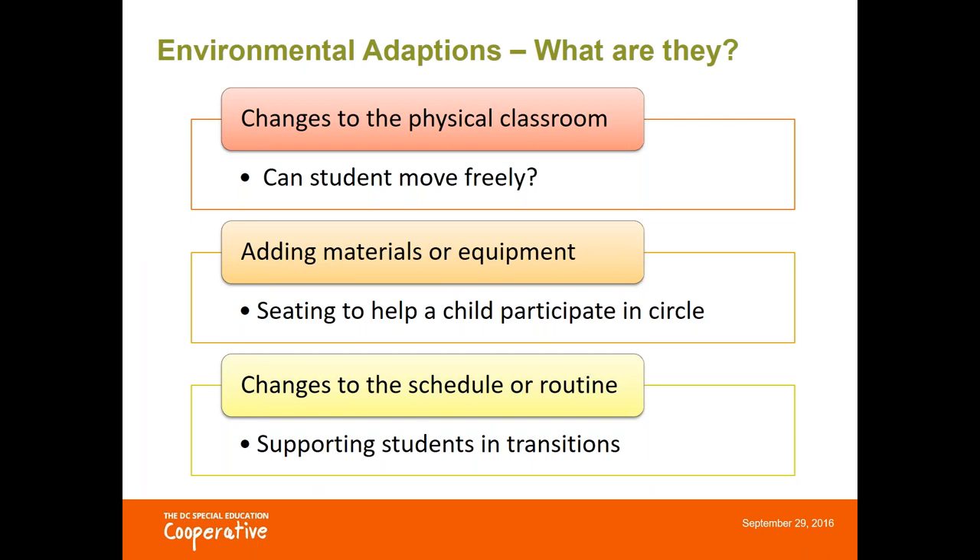So let's talk about environmental adaptations — what does this really mean? Environment is pretty much everything about the classroom: the space, the items on the walls, what's going on around the children. Today I'm going to talk about environmental adaptations in three ways: changes to the classroom space such as moving furniture and changing room layout; adapting the environment by bringing in or modifying materials or equipment, for example special positioning seats; and changes to the temporal environment, meaning the time spent on various activities or the transitions between them.